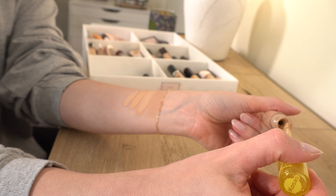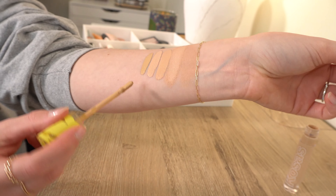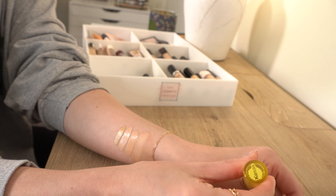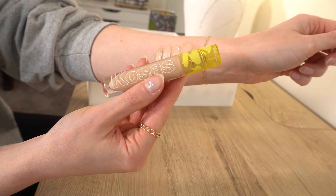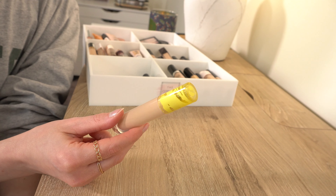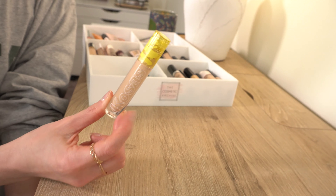Next we have the Kosas Revealer Concealer in shade 4N — listed online as golden, which is confusing. I really like this; it's a great hydrating medium coverage concealer that's very flattering under your eyes. But this color is too yellow for me, so I have to mix it with something. I do like it enough to keep it. Several of you have told me to try shade 3N, which is supposedly less yellow, so I'll probably buy that eventually. I do want to keep this one.